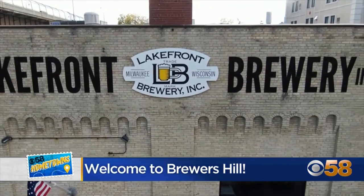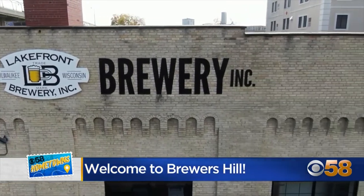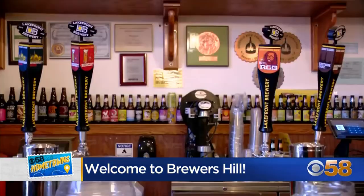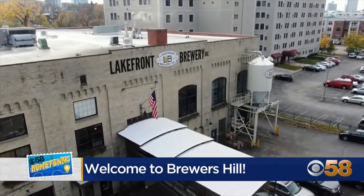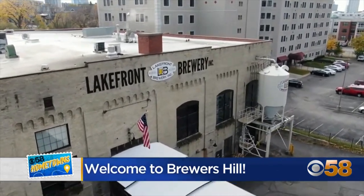People want to be entertained and they want to have a beer. So we try to do those two things here on a tour and made it successful. My name is Russ Klisch, I'm president of Lakefront Brewery. We have one of the top fish fries in town, so happy to keep that tradition going. We're putting in a new beer garden underneath the bridge. A lot of character and all the architecture around here — I'm very proud to be part of it.